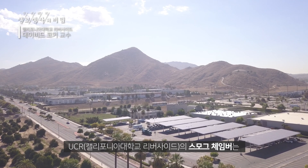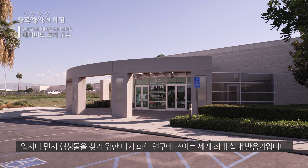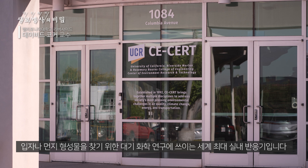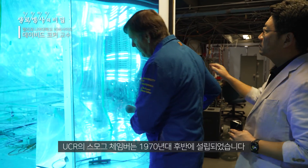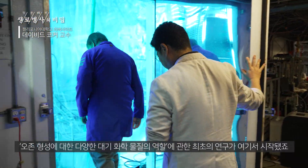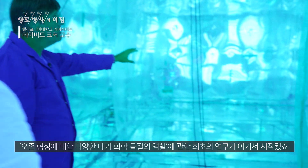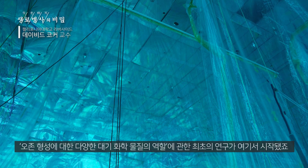We have a smog chamber here at UCR — the world's largest indoor reactor to study atmospheric chemistry that leads to fine particle or dust formation. Smog chambers at UC Riverside were established in the late 1970s, and with them the very first studies of the role of different atmospheric chemicals on ozone formation were really commenced here.